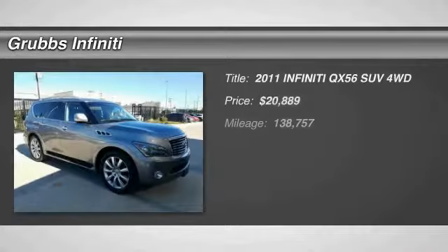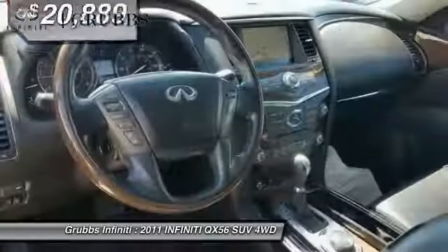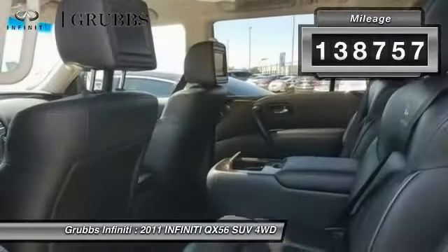Come test drive the 2011 Infiniti QX56 — a uniquely personal expression of style. Jealousy comes standard, and it is priced below $25,000. This vehicle has less than 140,000 miles.